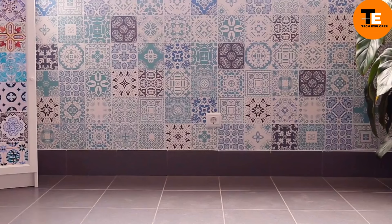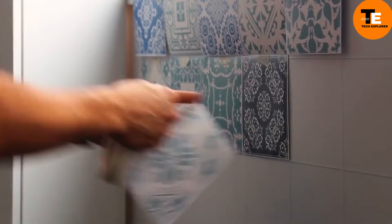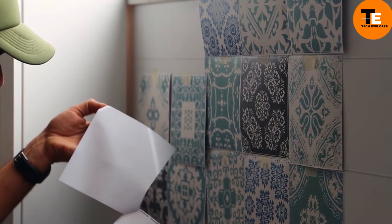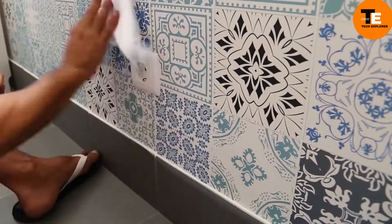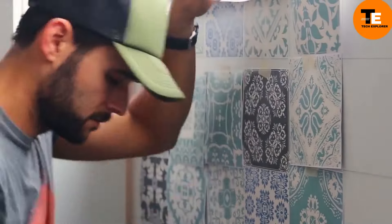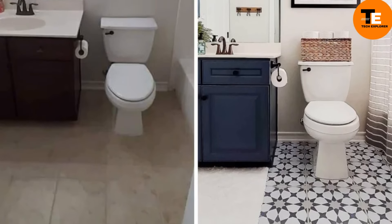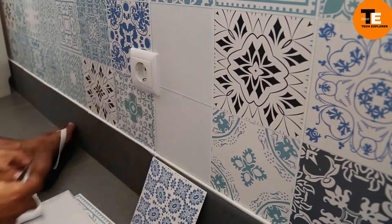Renovating kitchens or bathrooms can be costly and time-consuming, especially when dealing with ceramic tiles. Tile stickers offer a budget-friendly and convenient alternative for updating tiled walls. These stickers come in various designs and are easy to apply — after thoroughly cleaning the surface, simply peel and stick. The finished surface is moisture-resistant and durable, capable of hiding defects like cracks or chips, letting you quickly and affordably refresh the look of any room.